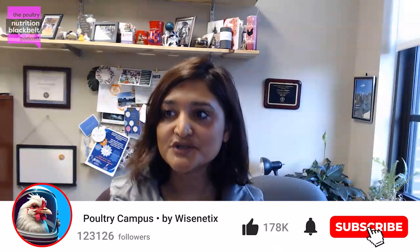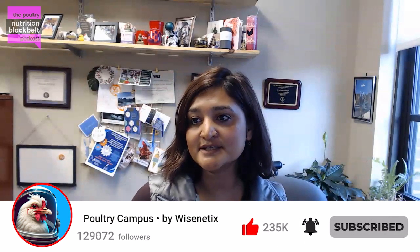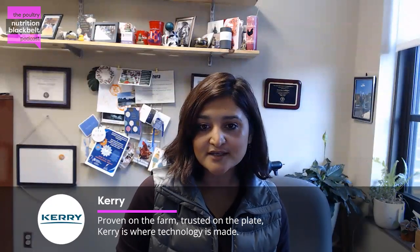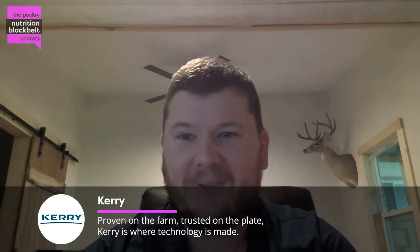Welcome to another episode of Poultry Nutrition Black Belt. I'm your host, Dr. Pratima Adhikari from Mississippi State University. Today we have a new guest - Dr. Kyle Smith. Dr. Smith, welcome to the show. Thank you, glad to be here.